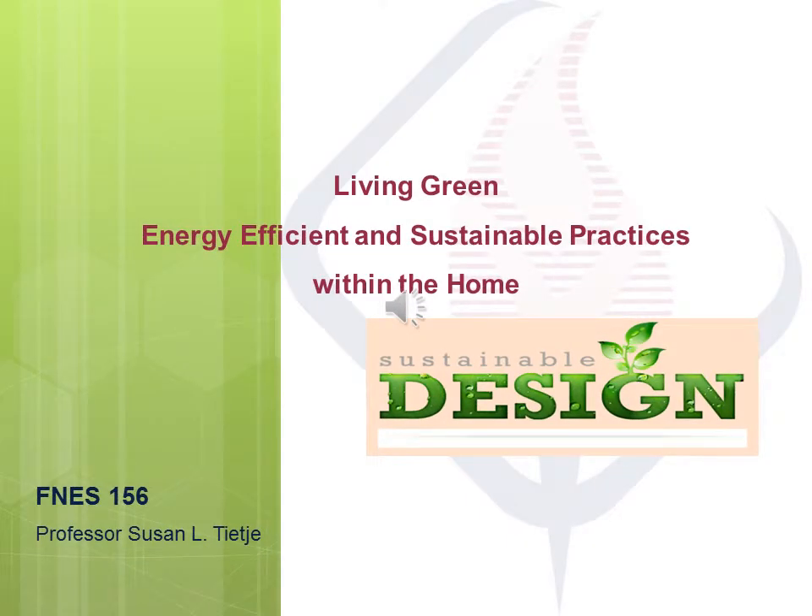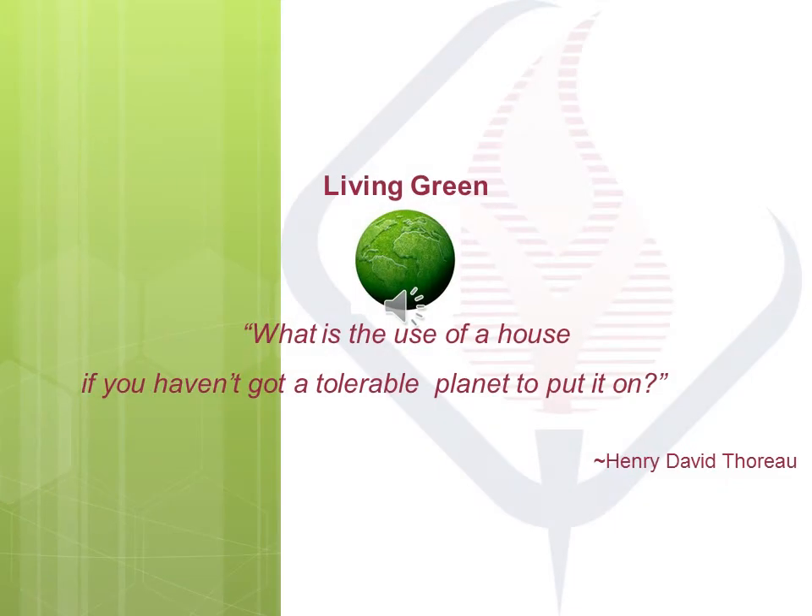Hello, it's Professor TJ. Thank you for joining me for the Living Green Energy Efficient and Sustainable Practices Within the Home lecture. Let's start by pondering this quote: What is the use of a house if you haven't got a tolerable planet to put it on? Think about that, and we'll come back to it a little later.